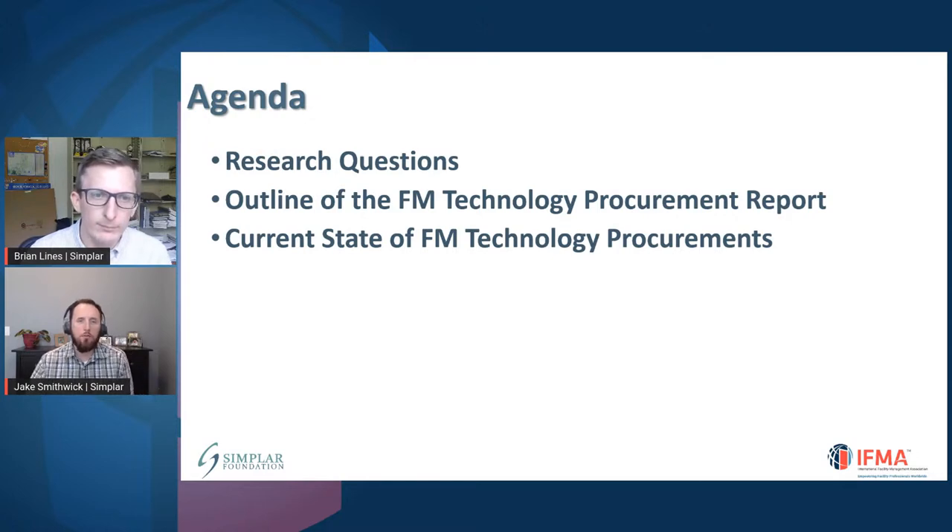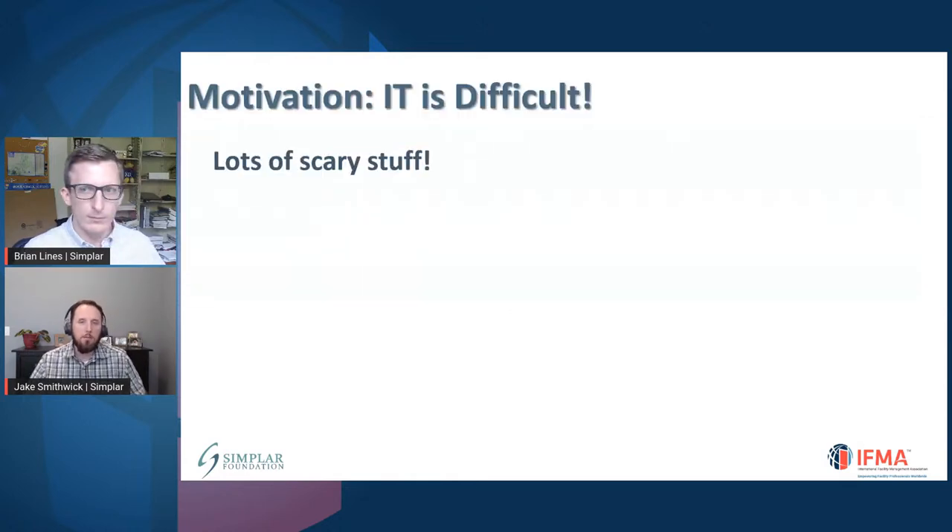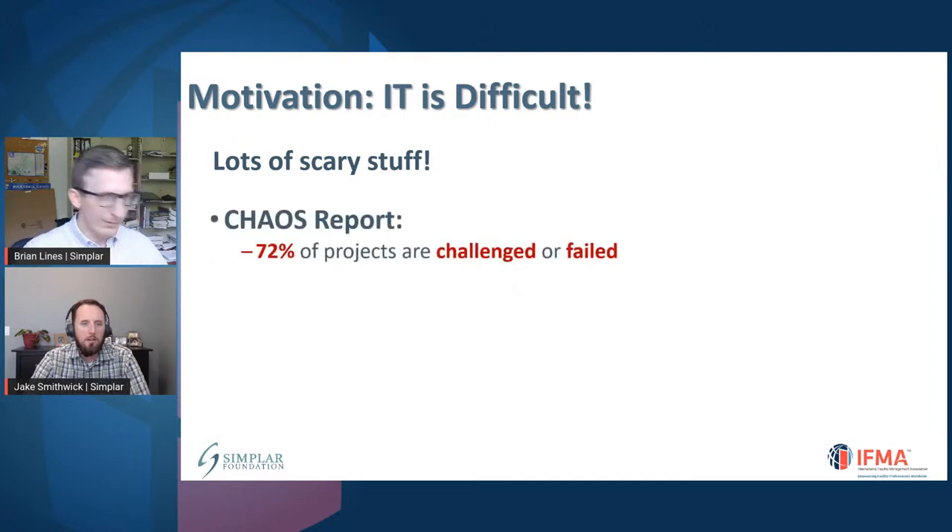Thanks so much, Brian, and thank you all for being here today. When we think about why we did this project, there are a couple of motivating factors. Being that this is October and our Halloween month, there's lots of scary data that actually should scare us when we think about IT procurements. There is a Chaos Report that has published about different challenges related to IT procurements. In fact, they found that more than 70% of projects are challenged or failed. Think about that — if 70% of them failed, that would not be successful by any stretch of the imagination.